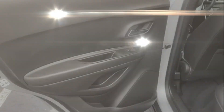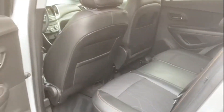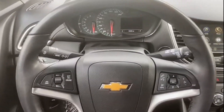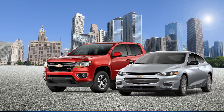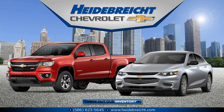Find your dream car and drive it home today. We'll see you next time.